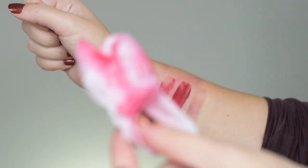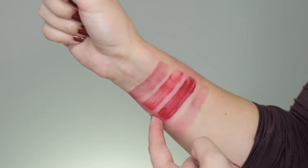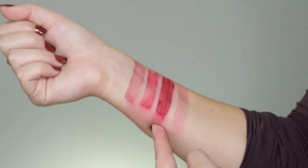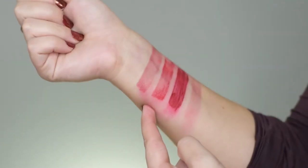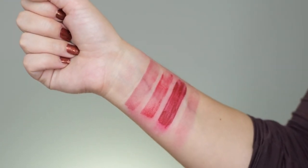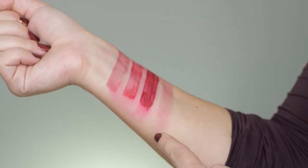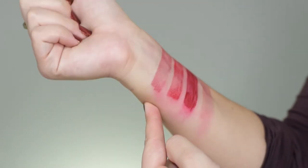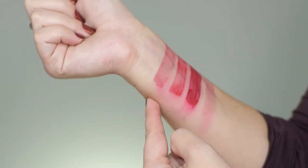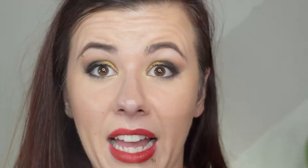Here we go — this is all I could get with a makeup remover wipe. The most resistance was definitely ColourPop Ribbon, then the Sephora cream lip stain — these two are also the ones that dry the matttest. MAC Russian Red came pretty much off with a little bit of staining, and Stunna lip paint in Uncensored left quite a bit of a stain on my arm.